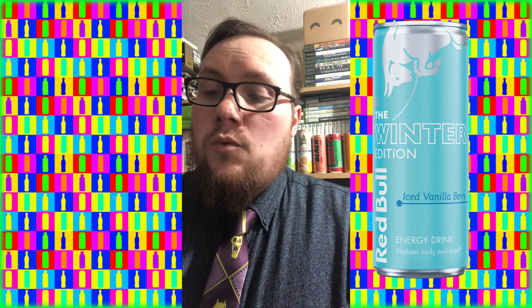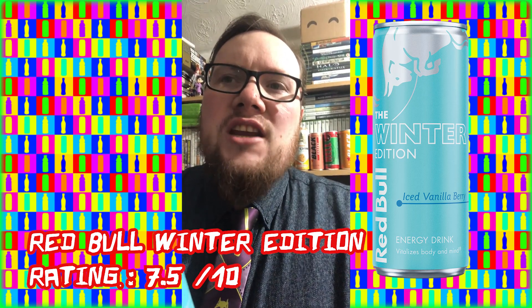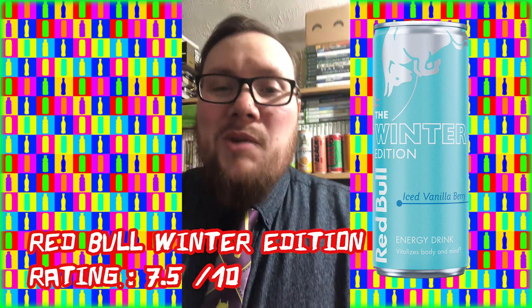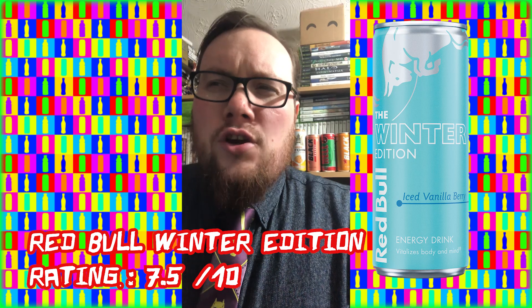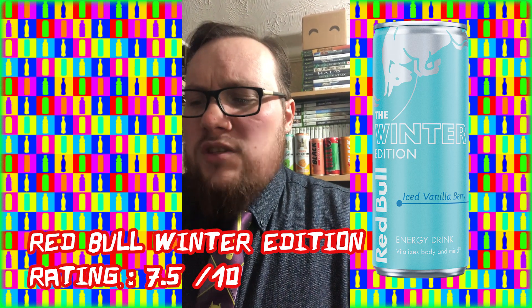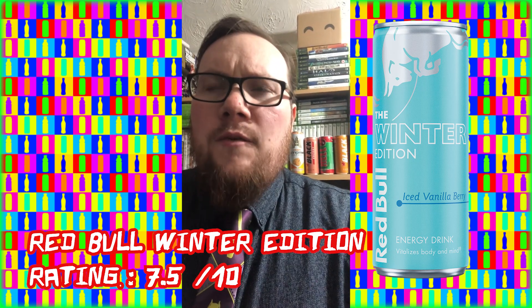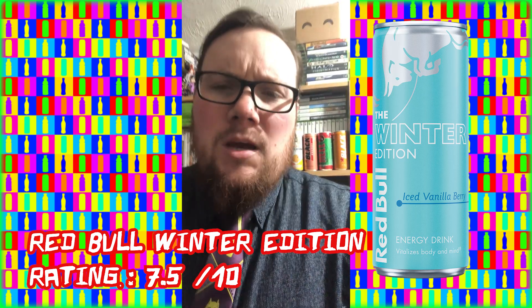I'm going to give the Winter Edition Iced Vanilla Berry Red Bull a 7.5 out of 10. With the amount of sugar that's in it, you would expect it to be a little bit sweeter than it is. If it was a little bit sweeter, it might rate a little bit higher. Or if they could get this level of sweetness in a Sugar Free, it would definitely rate higher. But not bad — I definitely wouldn't seek that one out personally. But if I'm grabbing myself a Morrison's Meal Deal and they've got one of these chilled in the cabinet, I might be tempted.